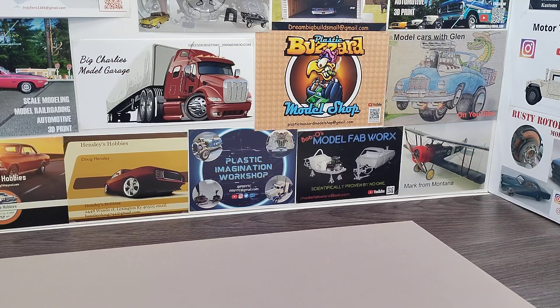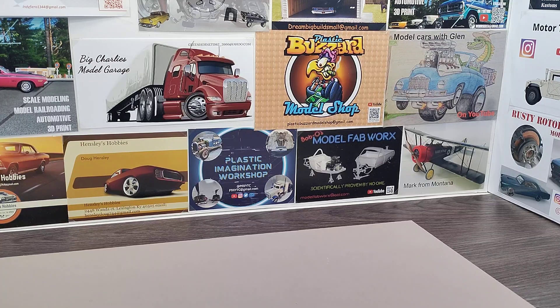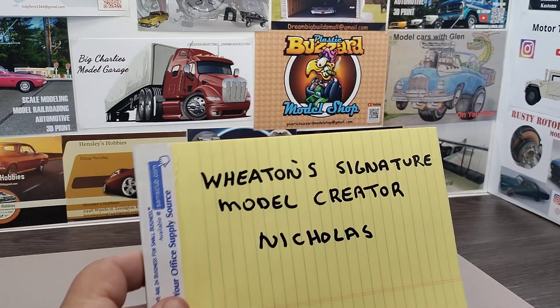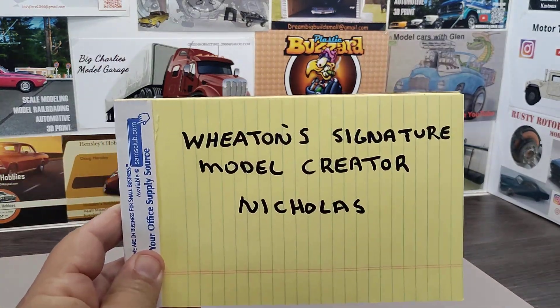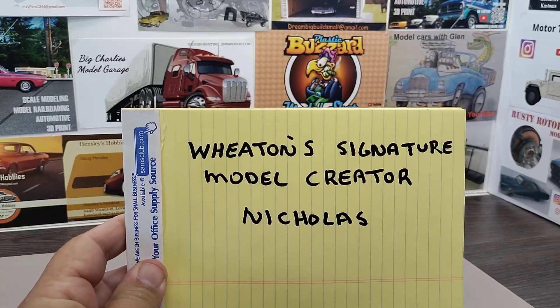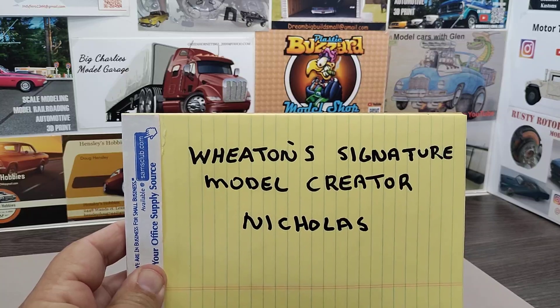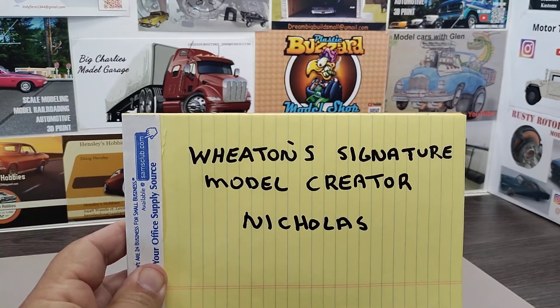What is going on YouTube, old Rambler 69. Doing some shoutouts today and going over some cards that came in the mail. We also got a channel for everyone to go check out — I'll put a link in the description box. It's Wheaton's Signature Model Creator, his name is Nicholas and he's got three subscribers.